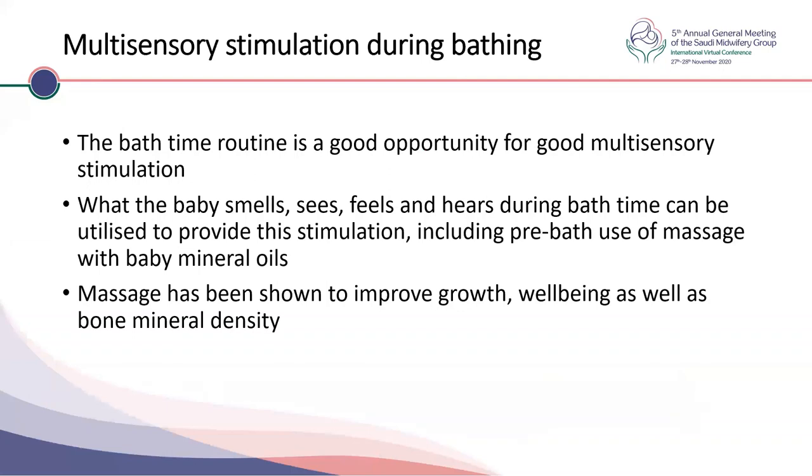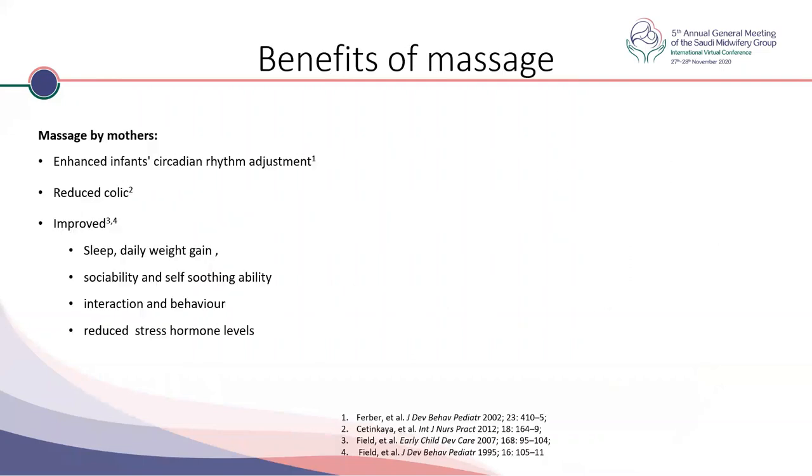Multisensory stimulation during bathing should be stressed, as bath time is a good opportunity — what the baby smells, sees, feels, and hears can all be utilized. Pre-bath use of massage with mineral oil can be used. Massage has various advantages: studies show enhanced infant circadian rhythm adjustment and better sleep, reduced colic, better weight gain, better self-soothing ability, better interaction, and reduced stress levels — and probably the parents have reduced stress levels as well if the baby sleeps well.